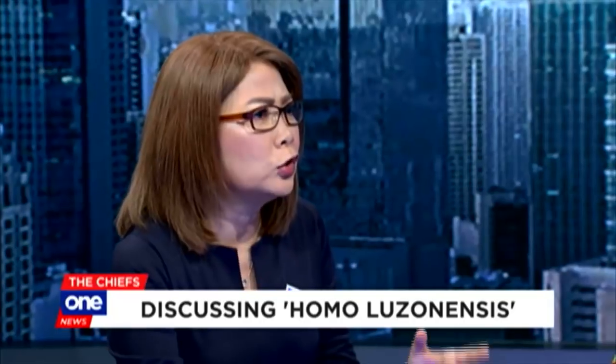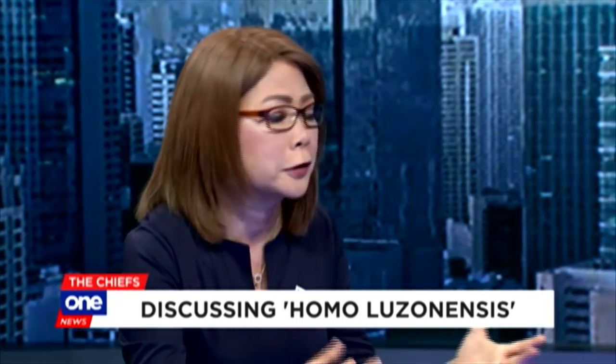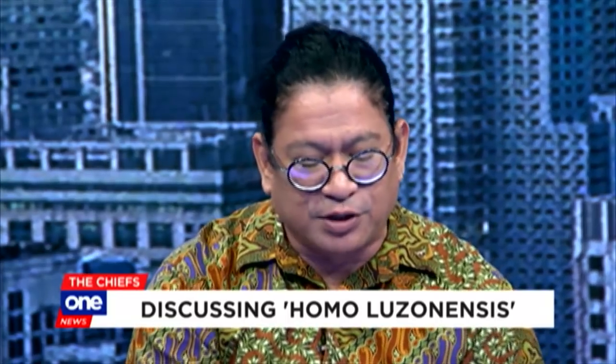From a layman's point of view, how do you establish that this is not an orangutan or some other primate? Even the first fossil we had back in 2007, published in 2010, we already compared them with orangutans, with any possible primates that we know in the region, and we know it is Homo. Because you're saying it's filling a gap in the theory of evolution — it's a lineage. When we say it's a gap, that means it's our ancestor. It's not our ancestor, it's our cousin. We both belong to the genus Homo.